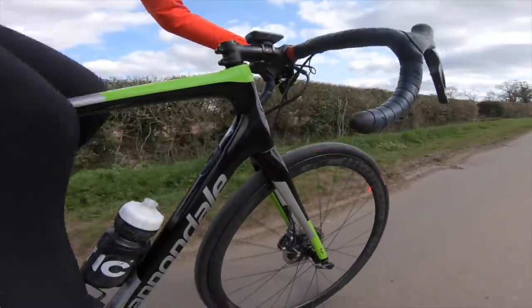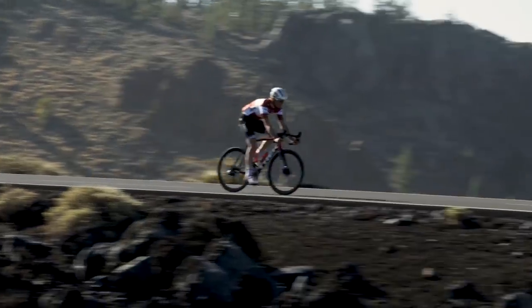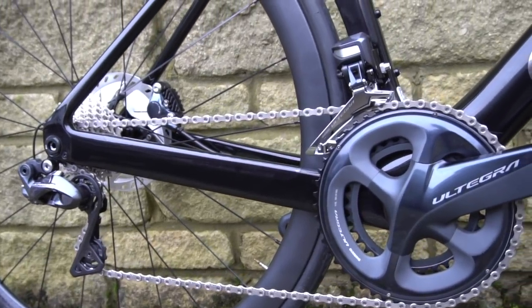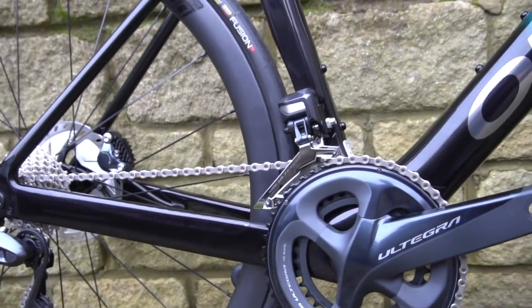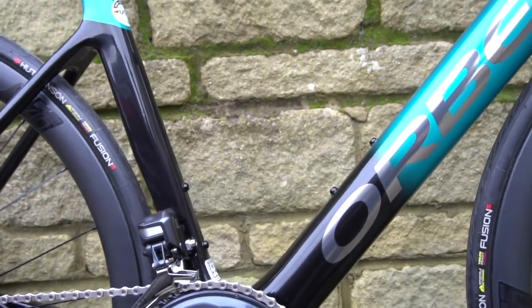Which braking system you choose comes down to your personal preference. If you're racing you might prefer rim brakes; if you're doing long sportives you might prefer disc brakes. Make sure you like and subscribe to my channel if you haven't already, and let me know which bike you would choose from this list as we go along. But let's dive in with my first bike.